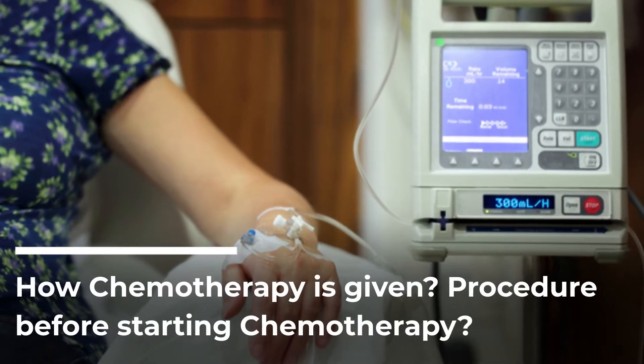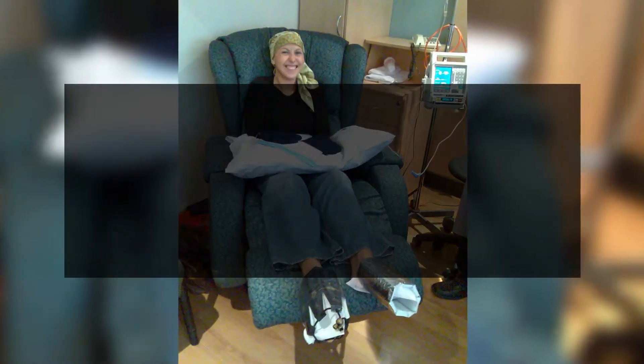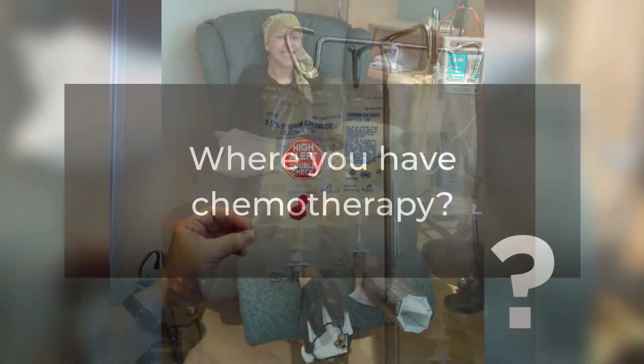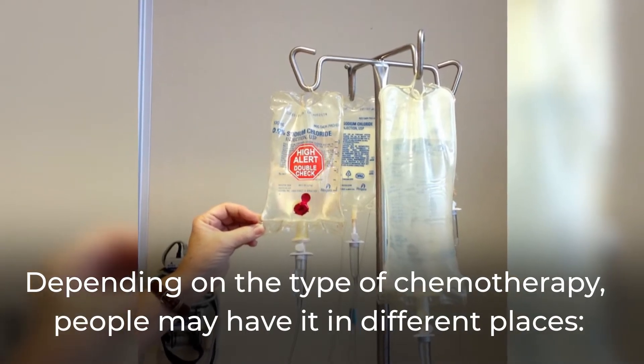How chemotherapy is given. Procedure before starting chemotherapy. Where you have chemotherapy. Depending on the type of chemotherapy, people may have it in different places.